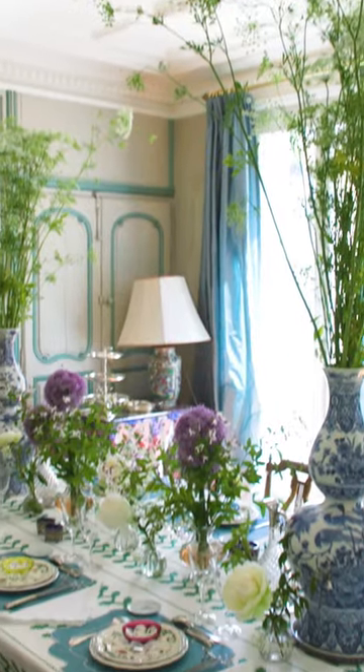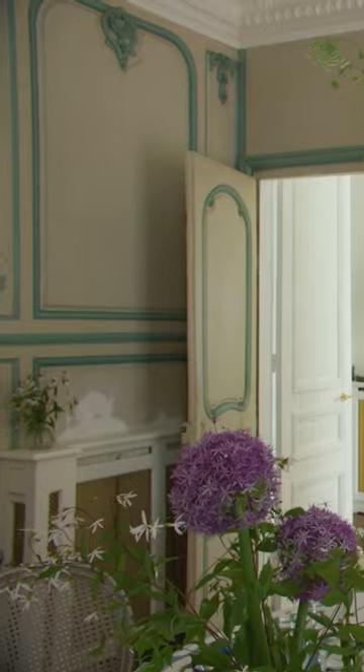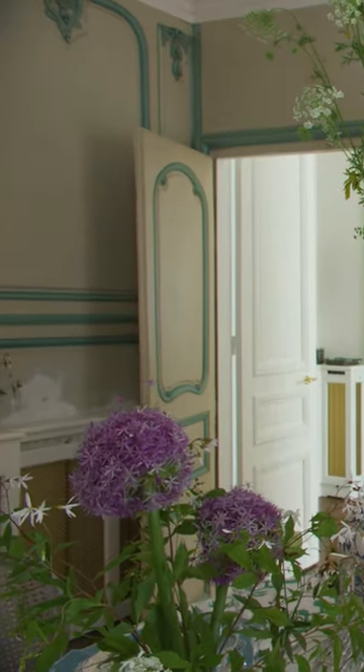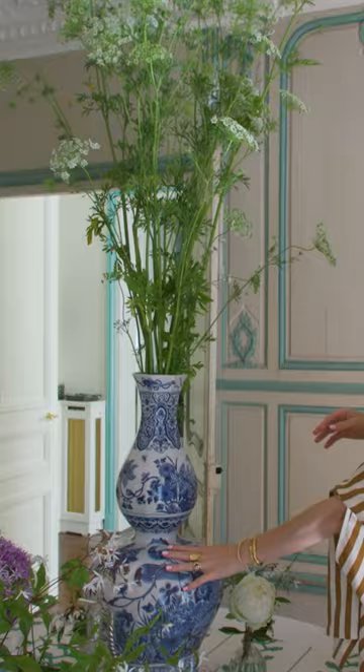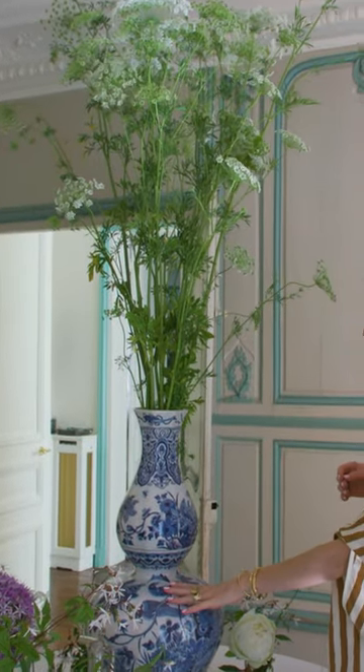Now we have peonies, this is garlic flowers. I love putting huge flowers here in these beautiful vases that I found in an auction house in Belgium.